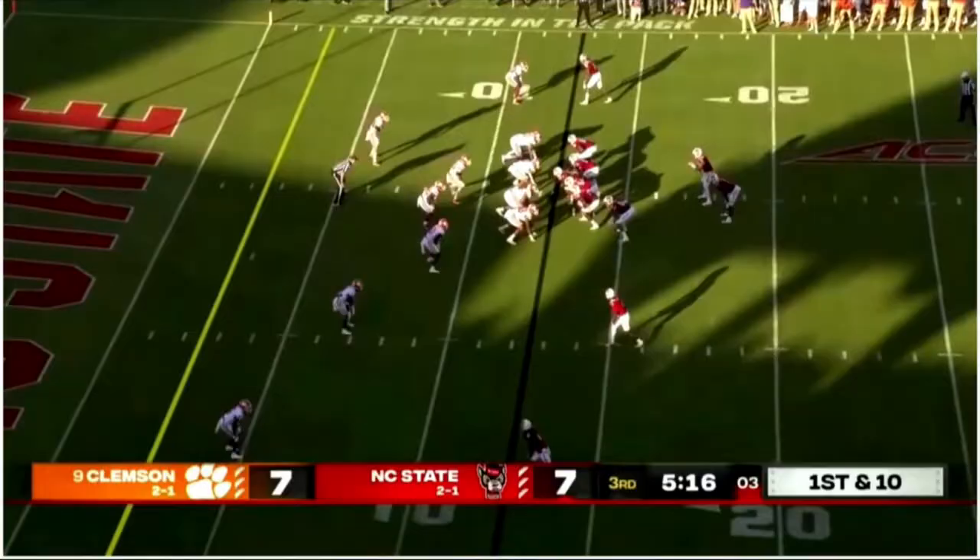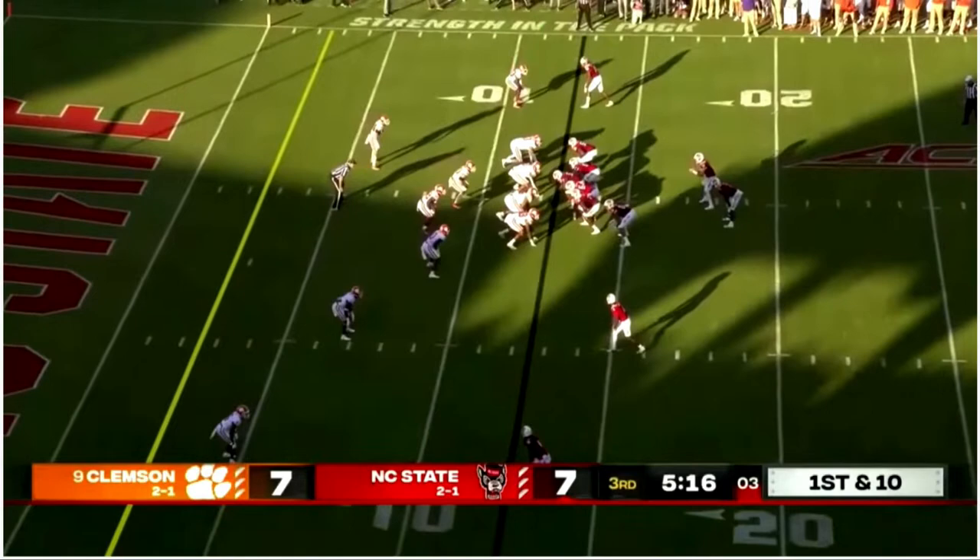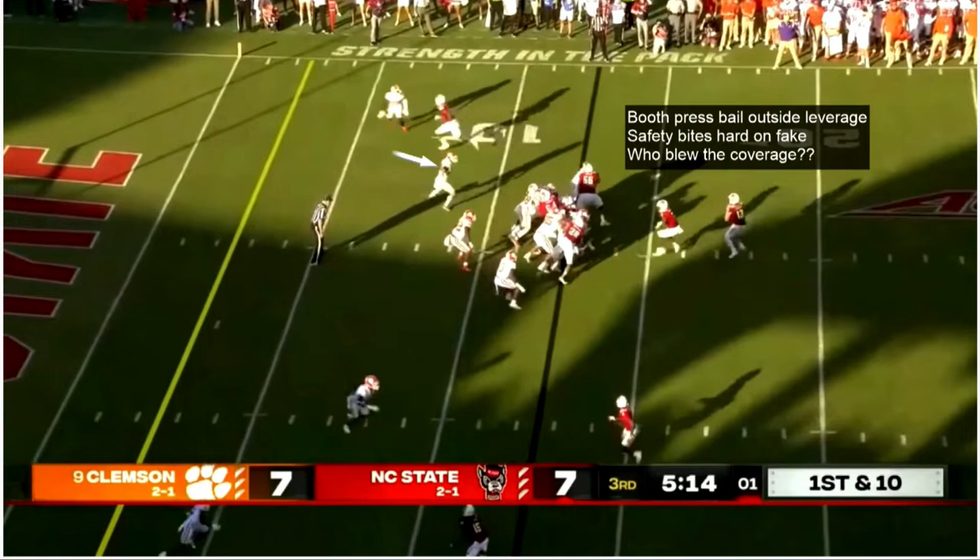Now on this next play, you be the judge. This game against NC State is widely considered Booth's worst tape. Emeka Emezi went off in this game, and Booth allegedly allowed two touchdowns. The first was a brilliant back-shoulder throw and catch — Booth was in good position, but some throws are just indefensible. On this play, you'll notice Booth opts for his patented press bail outside leverage approach. I see a safety who may or may not be responsible for the inside leverage bite hard on the play fake and vacate the middle of the field. Others may see it differently.